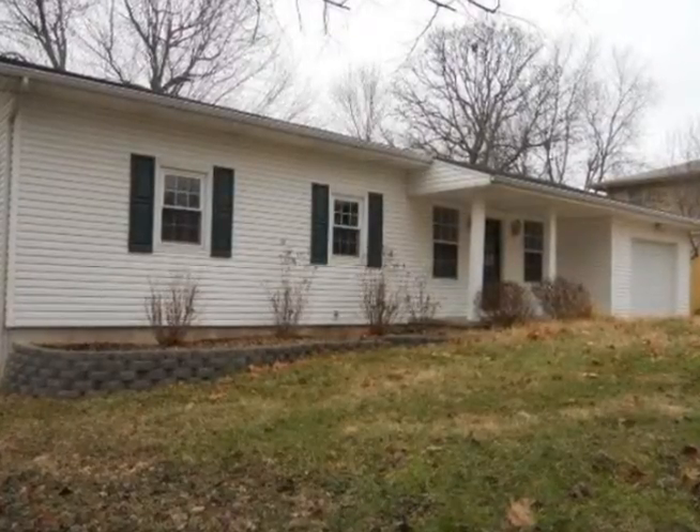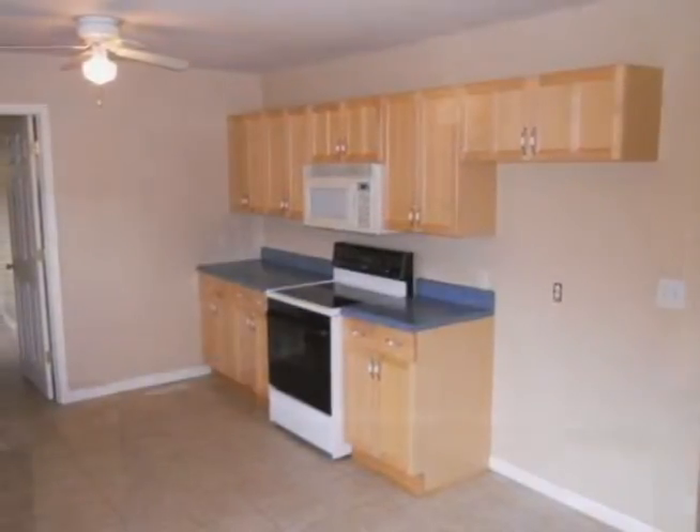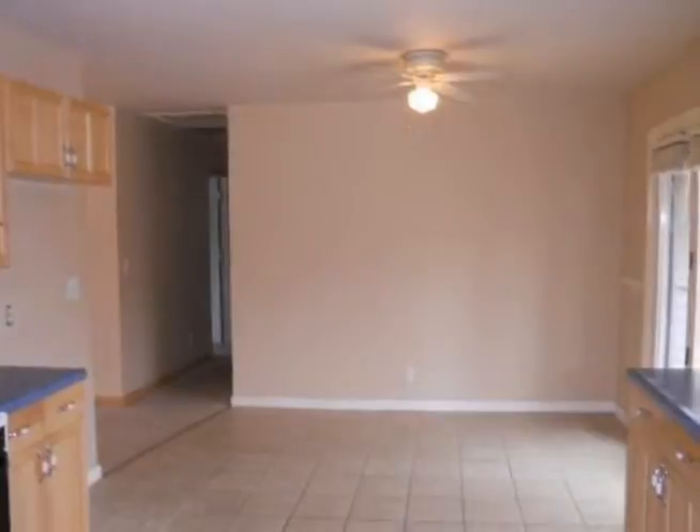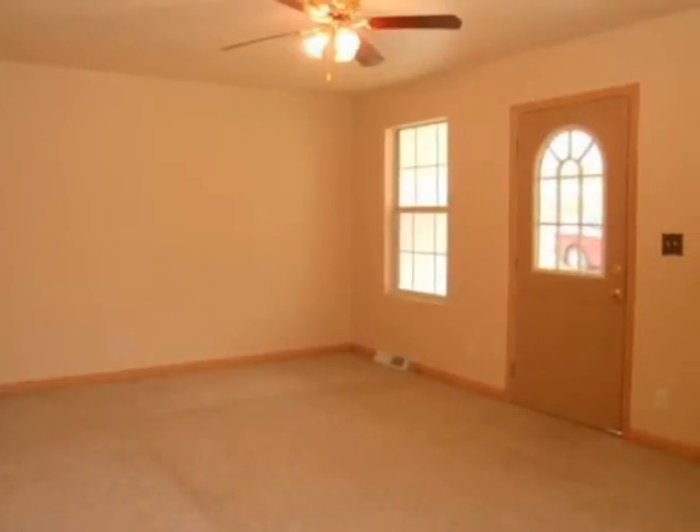The front porch welcomes you into this three-bedroom, two-bath home and the carpeted living room. The kitchen and dining room combo is very roomy with ceramic tile flooring and a wide galley-style kitchen with laminate counters and white oak cabinets.